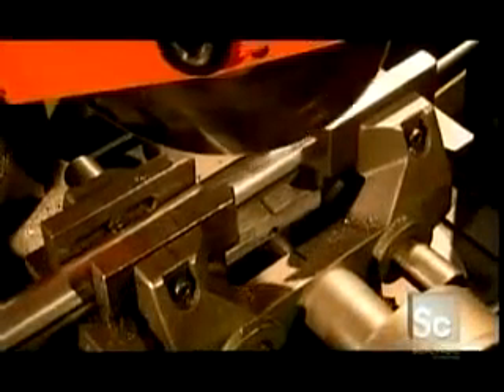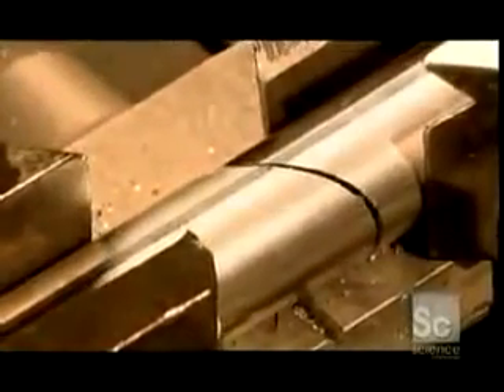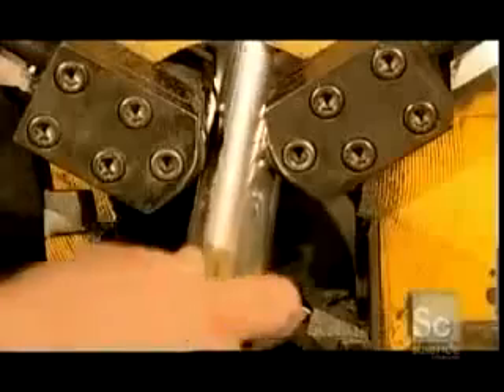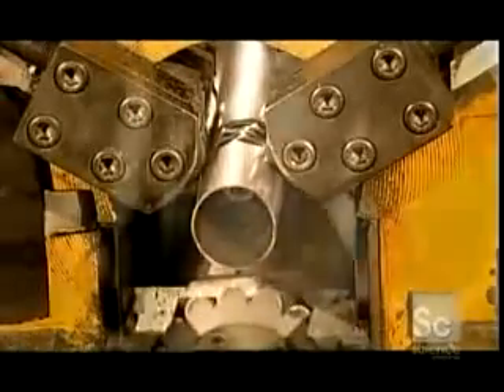A circular saw descends on another tube to make a tailpipe. Its length depends on the type of muffler being made. A louver machine spins and punctures one of the inside tubes. The holes will regulate air flow in the muffler.